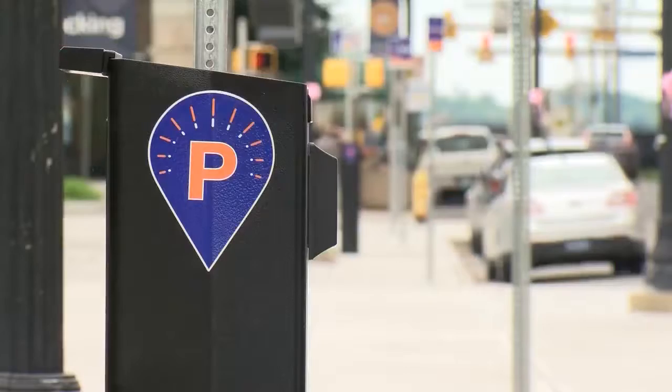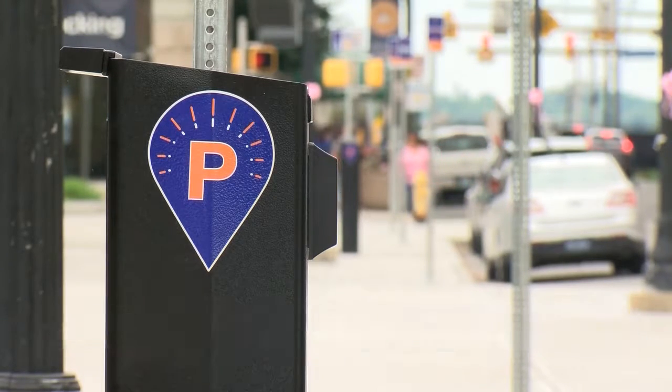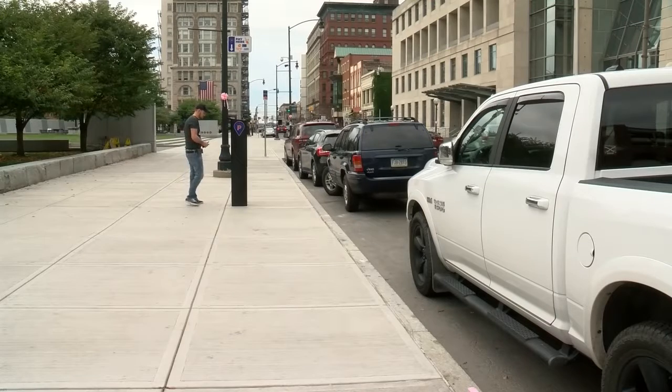Parking meters around Courthouse Square in Scranton have got an upgrade. Those who park in the heart of the Electric City can now pay for parking on these pay-by-plate kiosks. Nearly a dozen were installed last week.